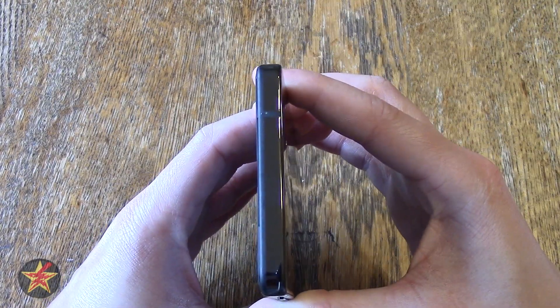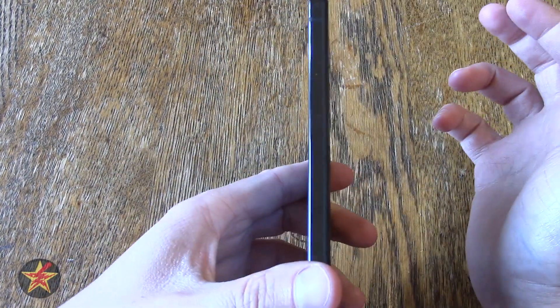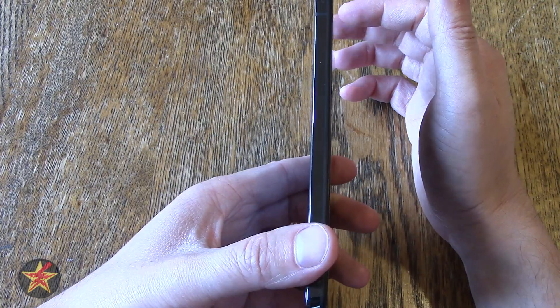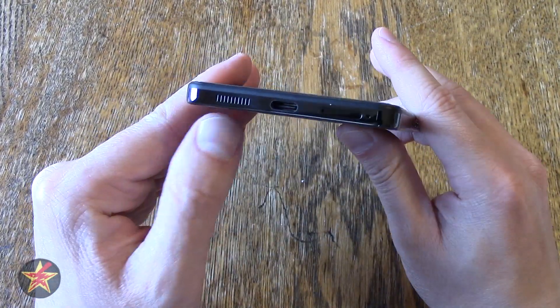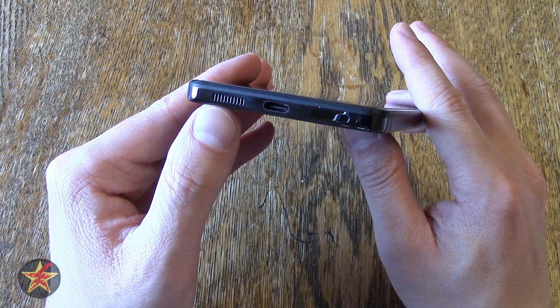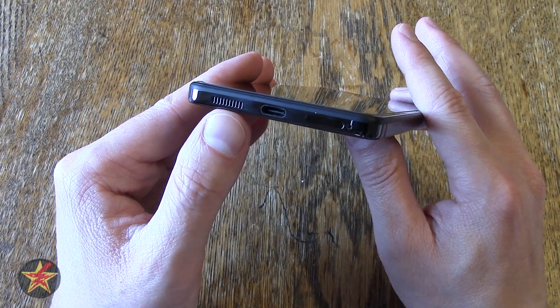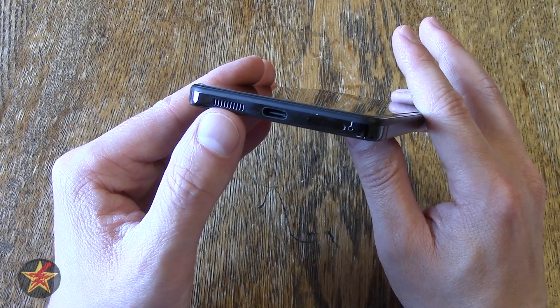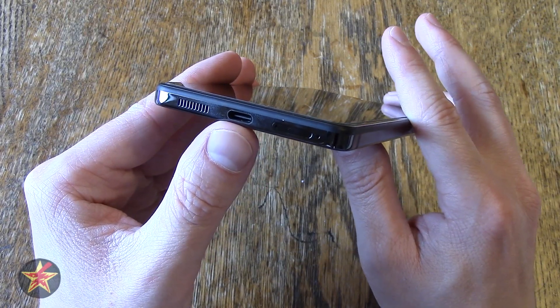On the top of the phone, you have nothing, because there is no 3.5mm jack on this, sadly. Coming down to the bottom, you have your rear-firing speaker — this is one of the reasons I didn't get it over the Pixel 2, because I wanted those front-facing speakers — but this rear-firing speaker is plenty powerful and not terrible at all. You also have your USB-C port down there.